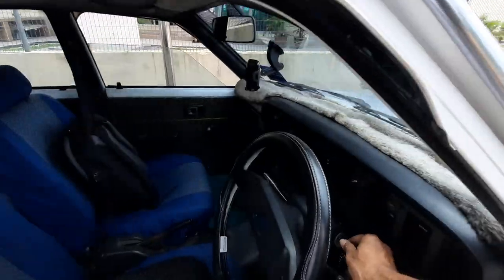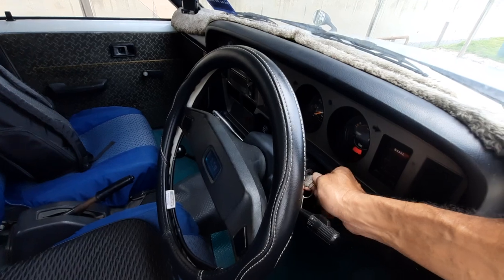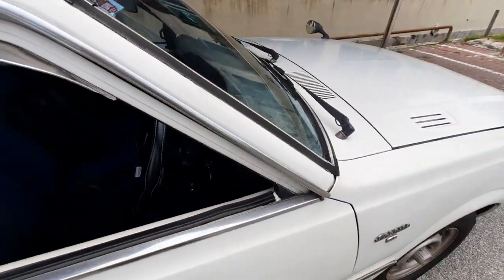And let me just start up the car for you. There we go.